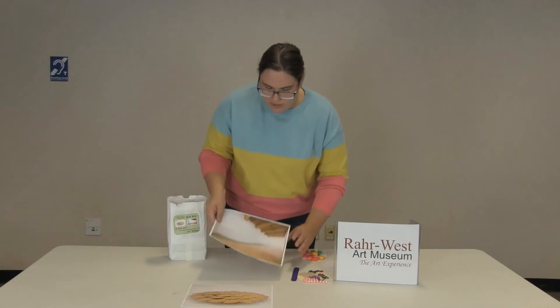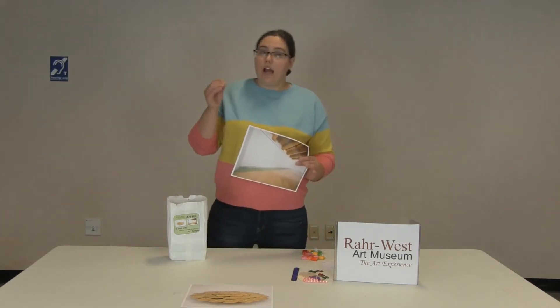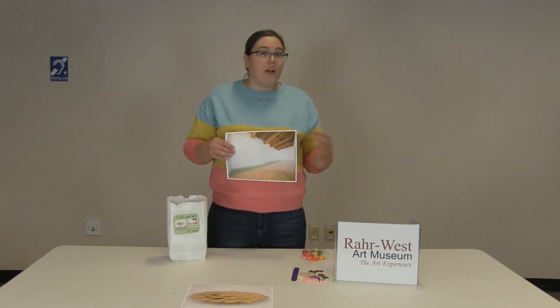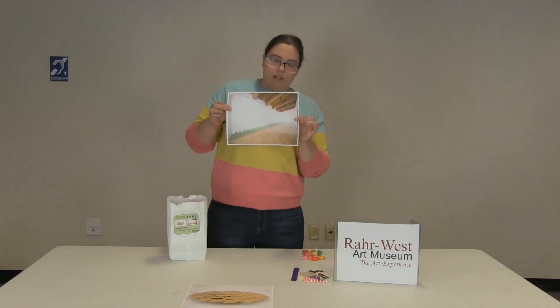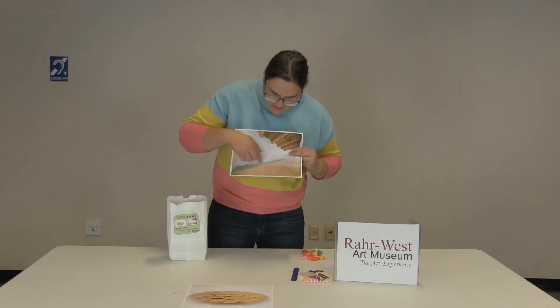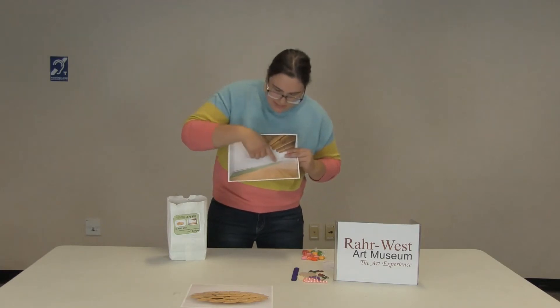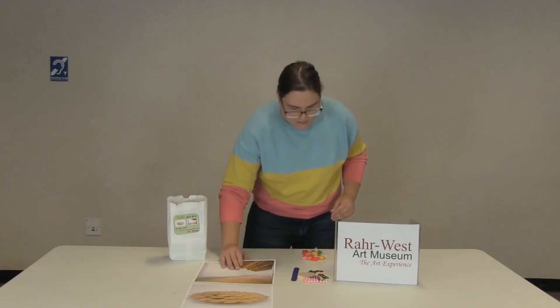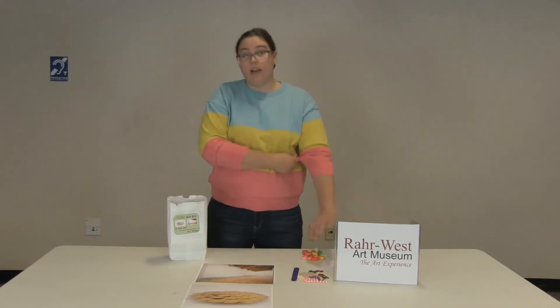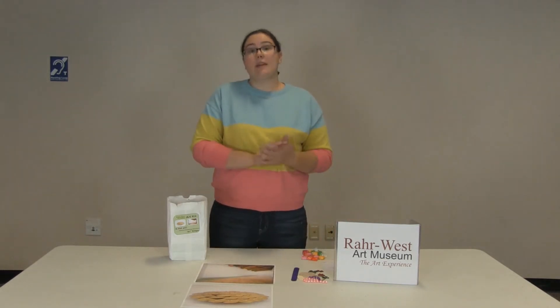Today we're going to talk about two pieces that are at the RAR West Art Museum on loan from Art Bridges. This one here we have a picture of — it's actually candy. It's a little hard to tell in the picture, but it's a candy piece by Felix Gonzalez Torres, and it's untitled but it was made in Los Angeles.